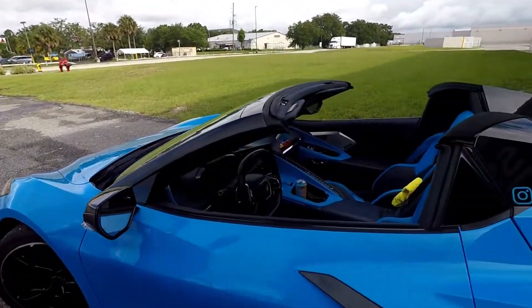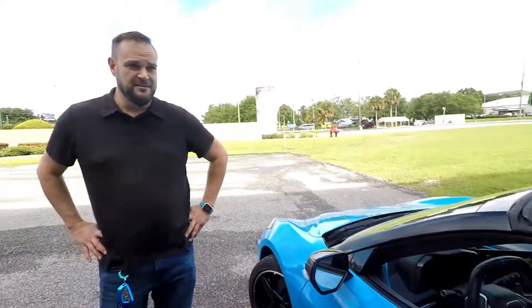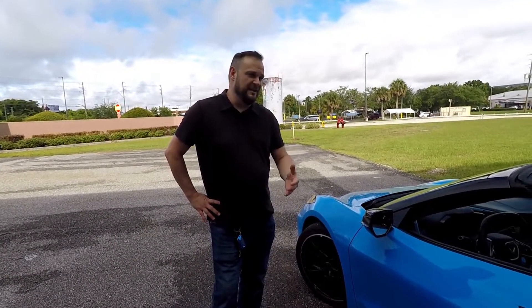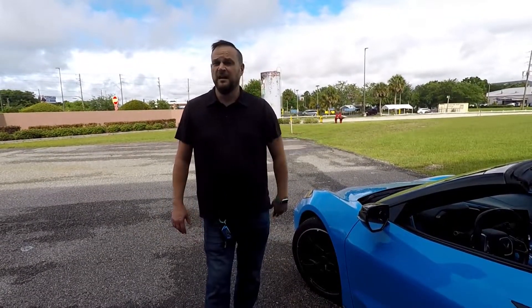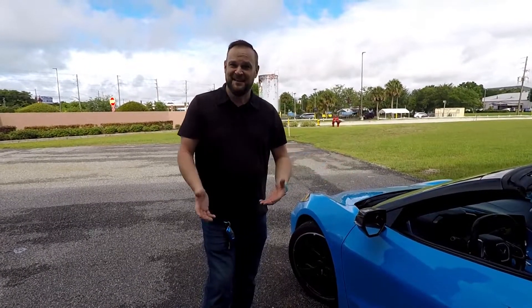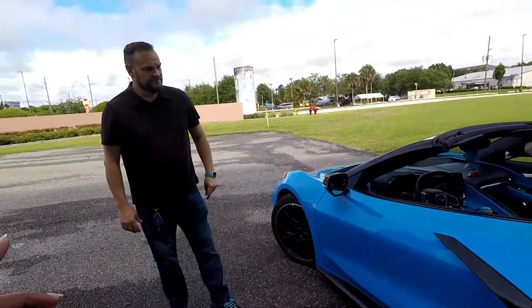This car is phenomenal when it comes to heat management compared to older Corvettes. That was one of the weak points on older cars — they could perform amazingly and then couldn't once they got hot.